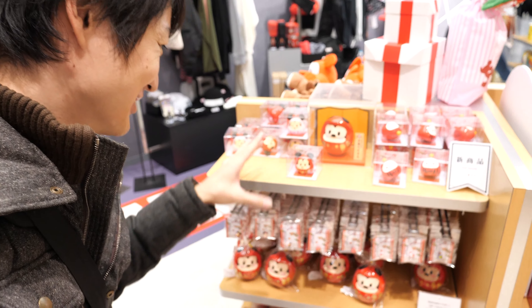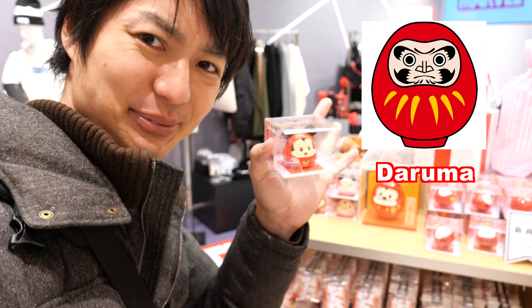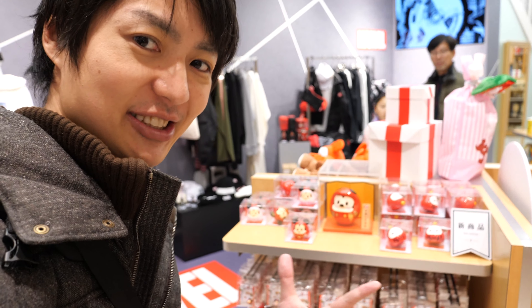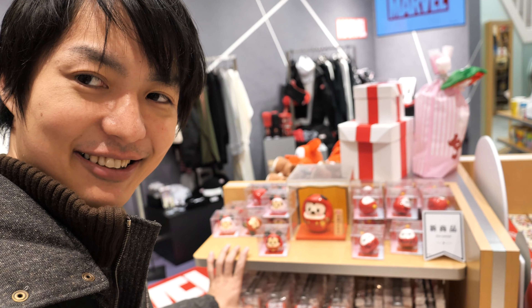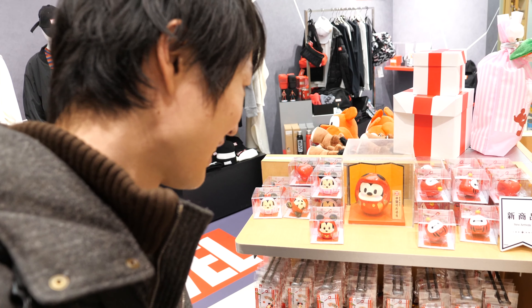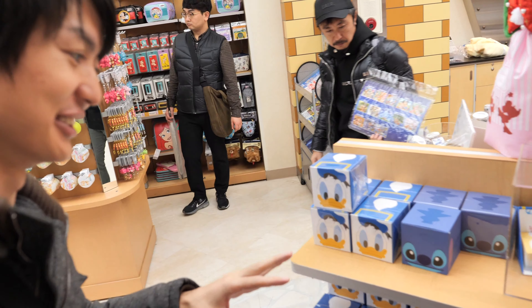Look at this one, it's so cute! This one is called Daruma, which is a popular Japanese doll. Originally it was a religious doll, but it's not really religious at all now. Looks like Japan, right? It is made in Japan, handmade!